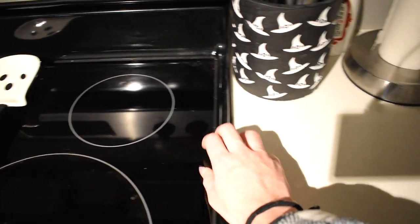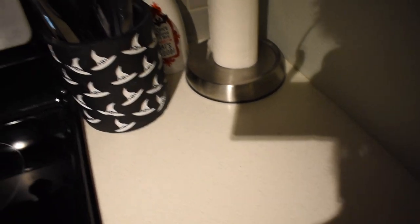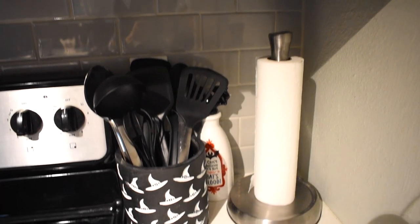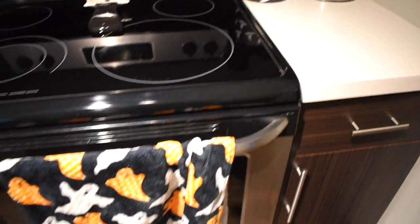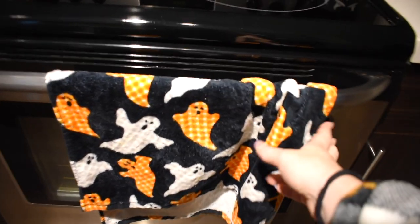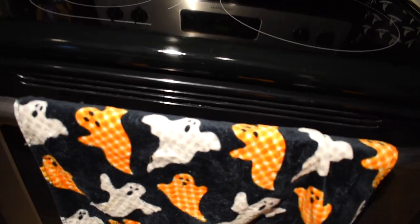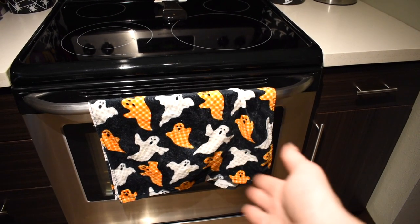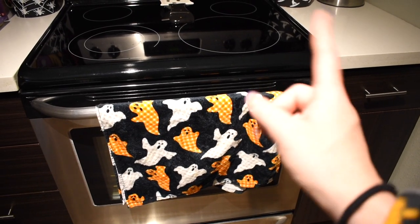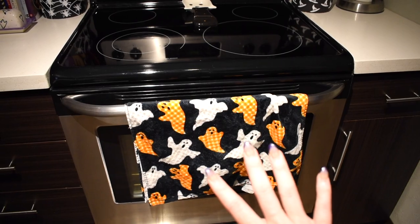I replaced my normal spoon rest with a spiderweb one. Moving over here — I am now the hand from Addams Family, I need to drink some water, look at my veins. Here is where the other utensil holder ended up. This is the dish towel I put up — the cute ghosties with the plaid. I still love it, very cute. And I didn't show you guys the best part yet!